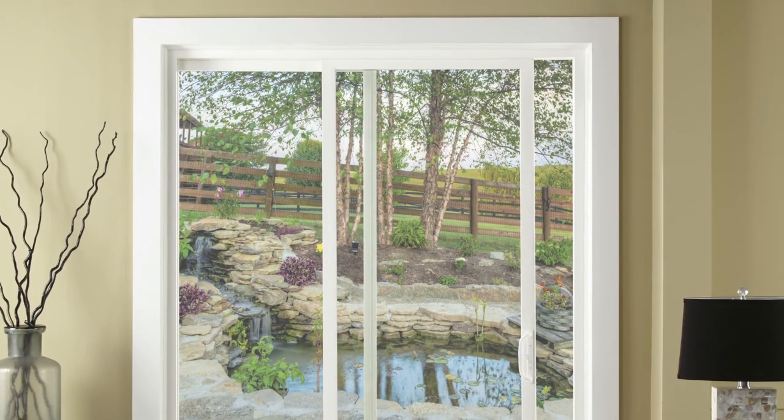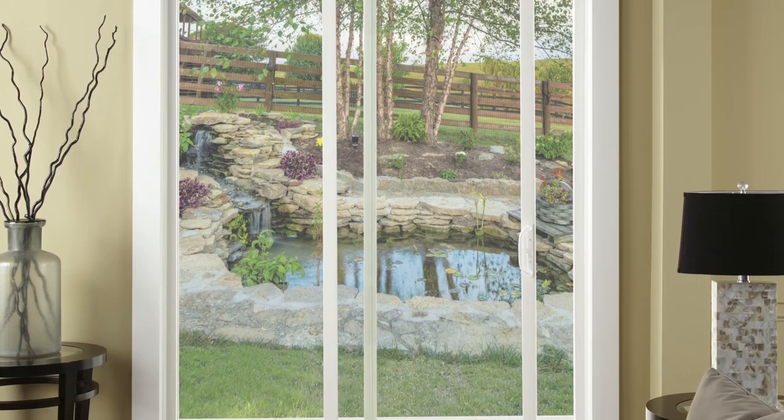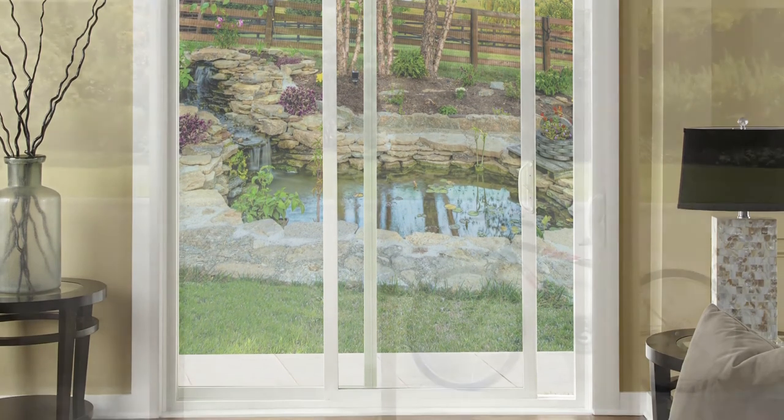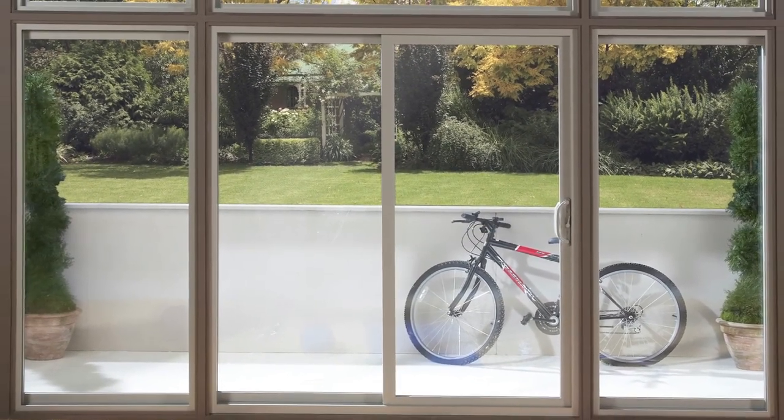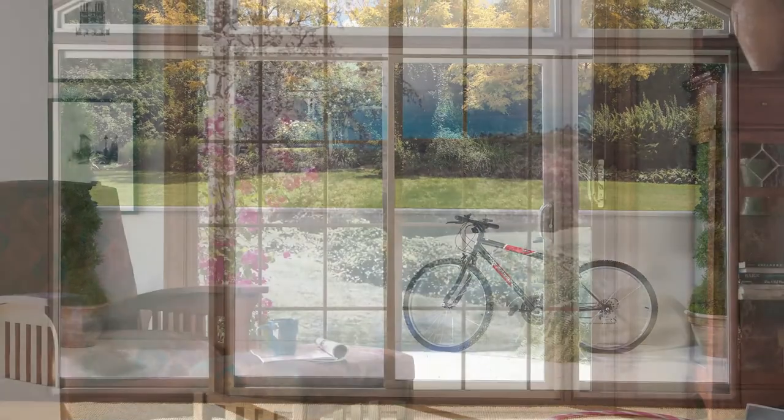Patio doors are an important part of any home's design. Whether your homeowner is searching for a stunning new color, improved energy efficiency or a stylish update, we have options to meet their needs.